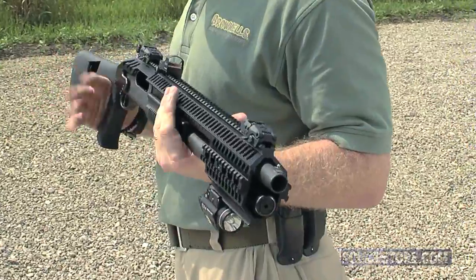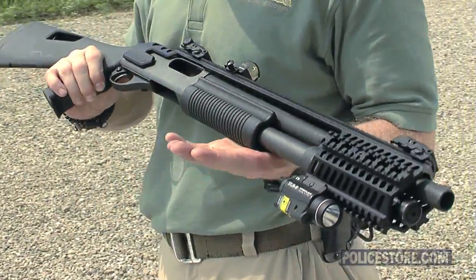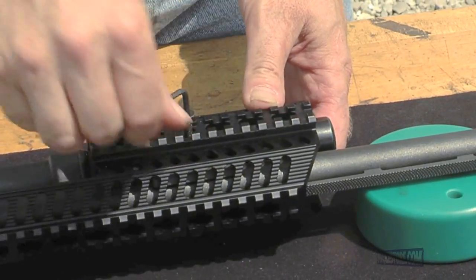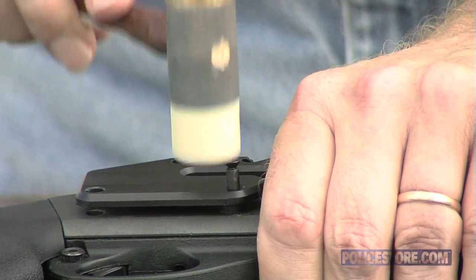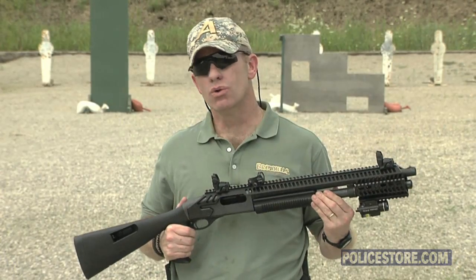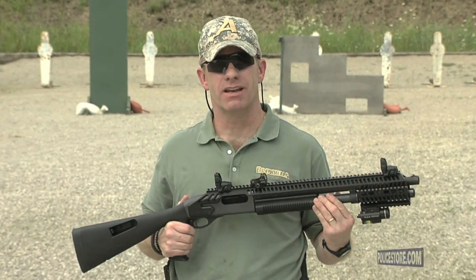Machined from T6 billet aluminum, the heavy-duty construction of the Rhino Rail will stand up to the toughest conditions. It clamps in the front, in between the barrel and the magazine tube, and at the rear by replacing the trigger pins. These dual mounting contact points ensure a consistent zero after you've sighted it in.